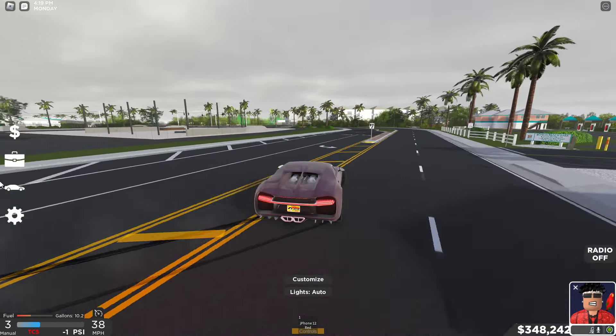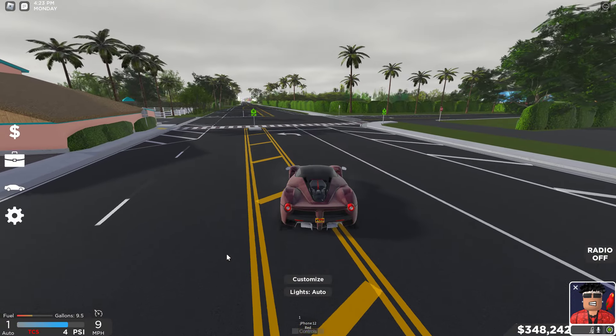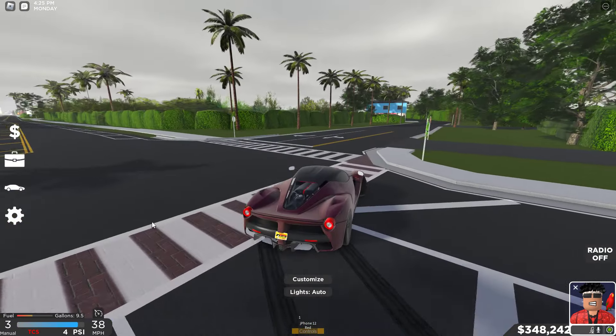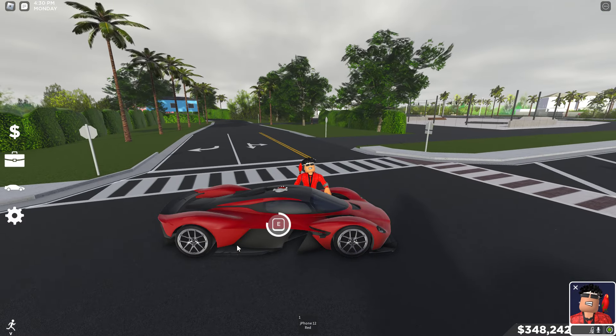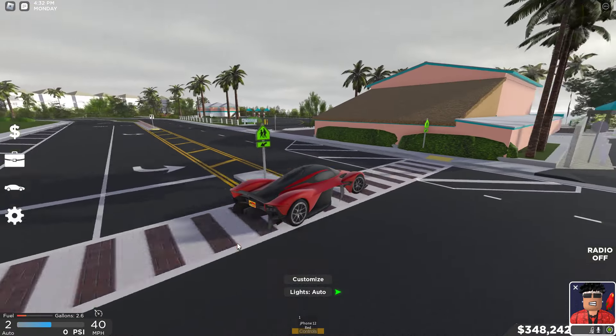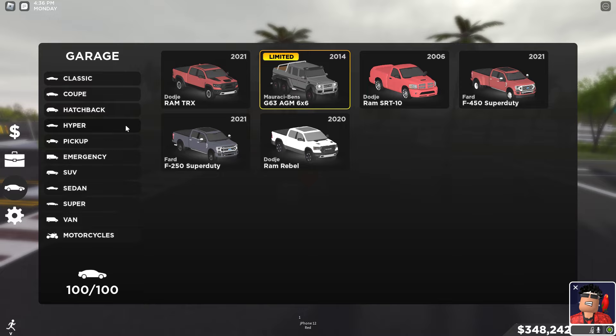We also got a Bugatti Chiron right here — this thing is crazy as well. I actually made a video on my Joji Beats channel about drifting this. Then we got my Lap Ferrari — this is also a drift car. And that's it for the hypercars.